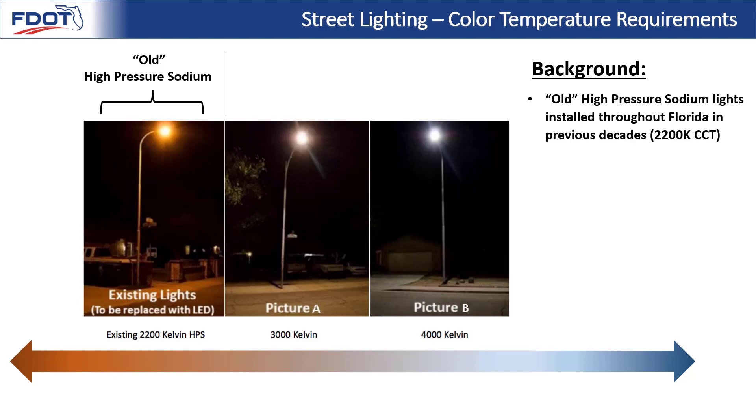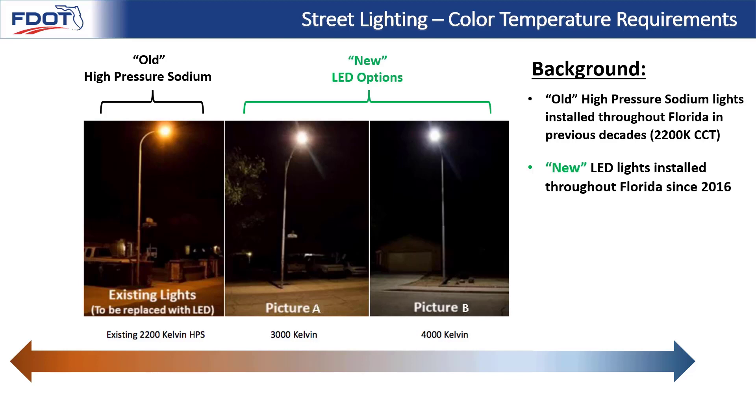To describe some background on existing conditions on Florida's roadways: the old high pressure sodium lights still make up the vast majority of installations. These high pressure sodium lights are very warm in color, about 2200K, similar to candlelight. Moving forward, LED lights became Florida's policy in 2016, and the primary options for LED lights are 3000K and 4000K. For comparison, 3000K is a happy medium between very white and very warm light, similar to incandescent soft lights in our homes. 4000K is much cooler, similar to fluorescent office lights or white lights at a gas station.